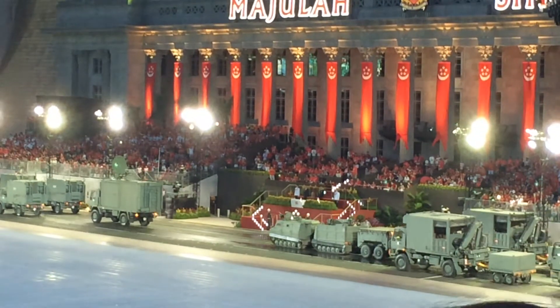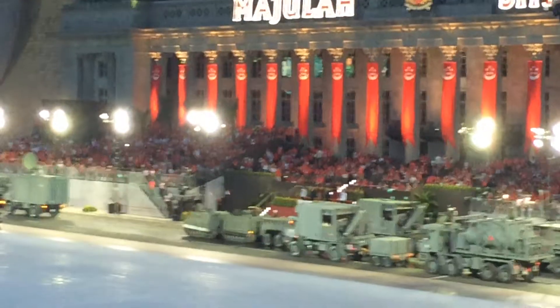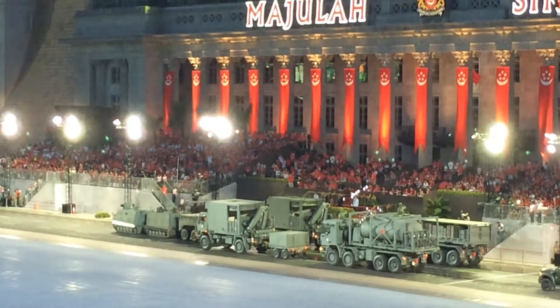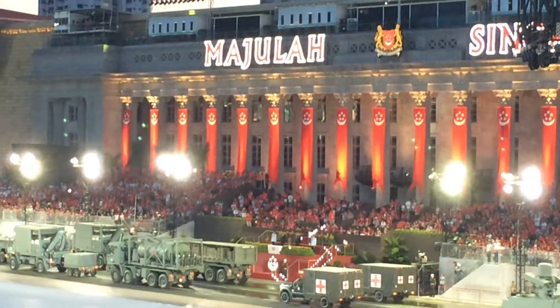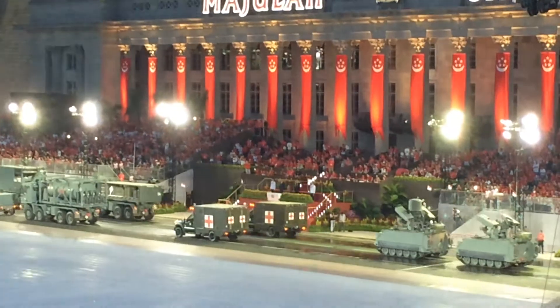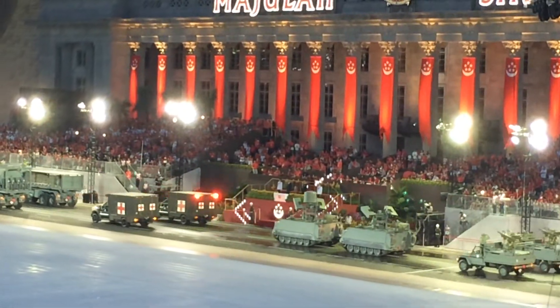Now leading the Combat Service Support Command, we have the tracked maintenance task vehicle. It facilitates the repair of all our armored vehicles. Following closely behind are the wheeled maintenance task vehicle, the fuel tanker, and the fully integrated transport container. In this packet is also the newly designed combat ambulances that will support both peacetime and operational requirements.